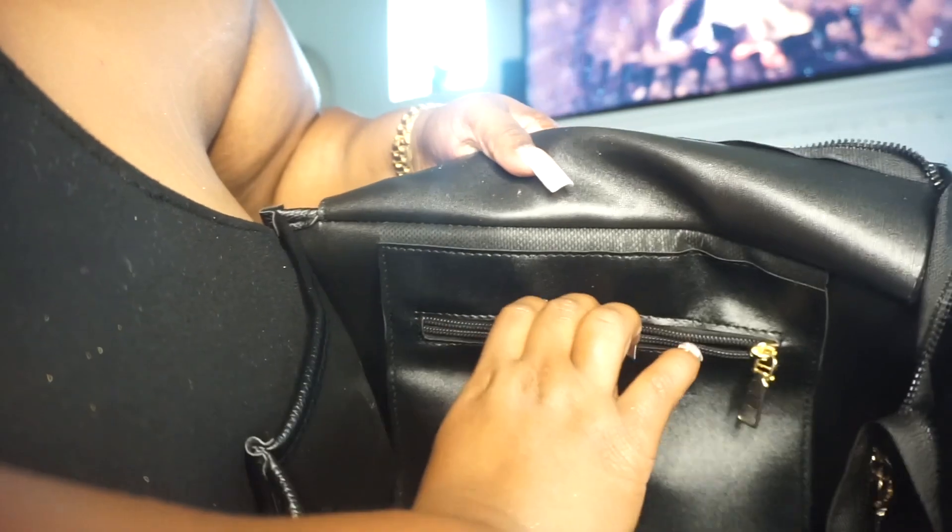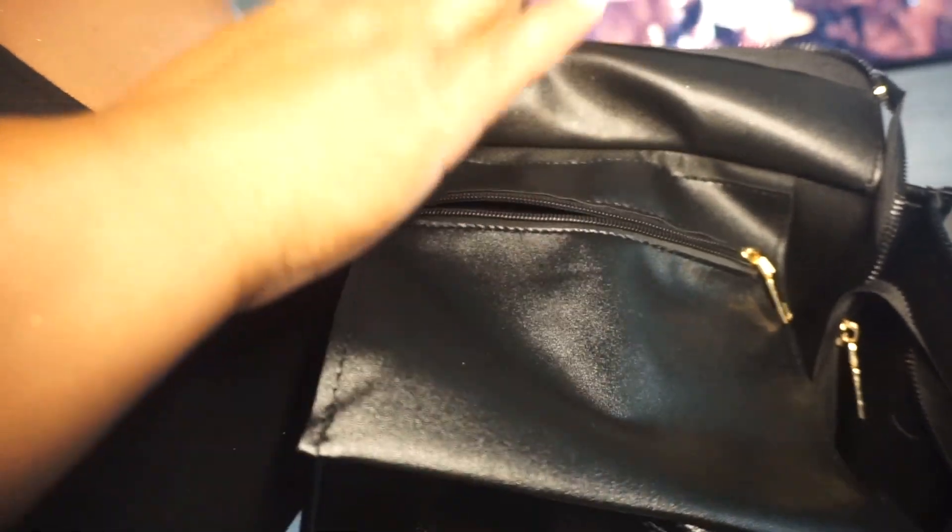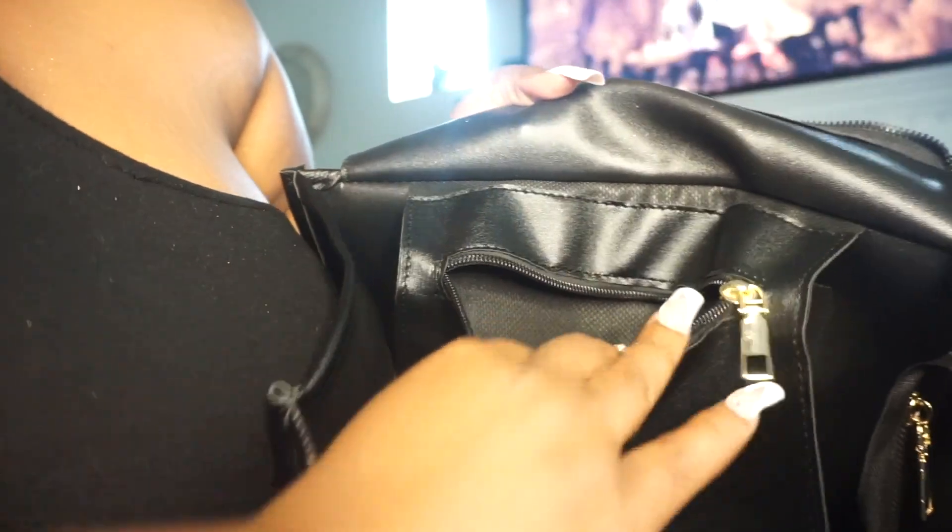I want y'all to go get this bag — it will be linked below this video. Just click the link and get the bag; you'll have it by tomorrow. It's a very deep bag for your everyday essentials, it's a pretty simple purse, and it has pockets. There's a slit right here — look how deep this pocket is. I use my side pockets for everything: lip gloss, tweezers, all kinds of stuff.